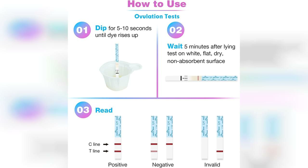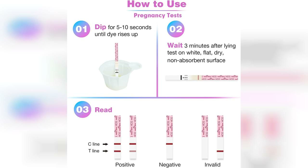Another plus is the value for money. With 50 ovulation tests and 20 pregnancy tests in one kit, it's a cost-effective option compared to purchasing them separately. This is especially beneficial for those who may want to test frequently without breaking the bank.